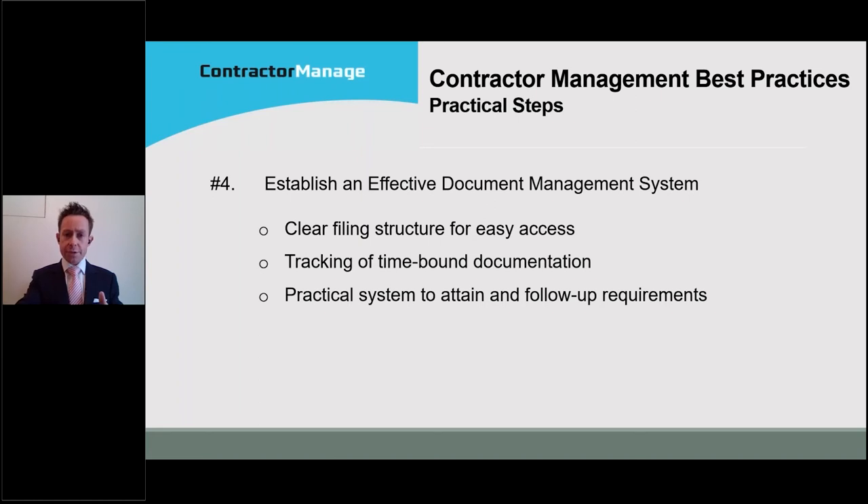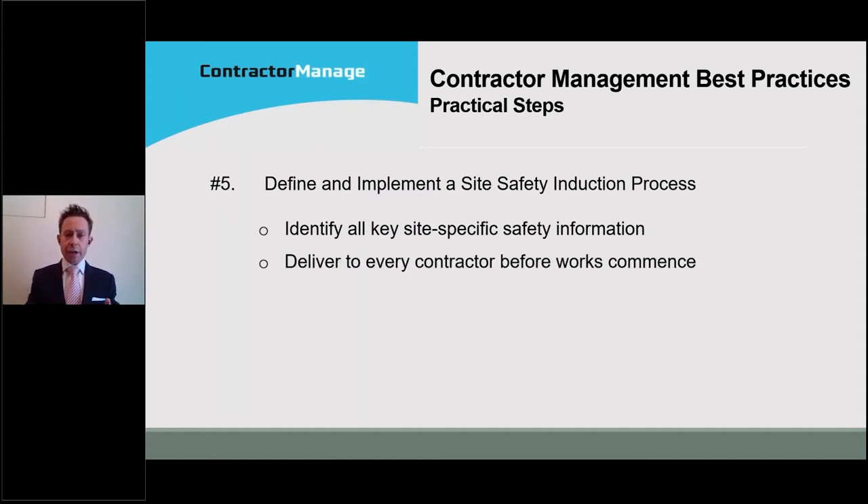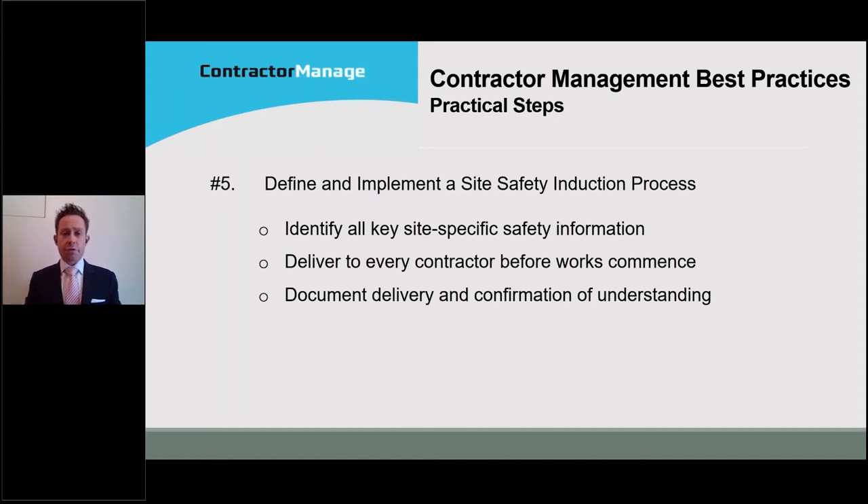Once you've got that system set up, the next step before any work commences is developing and delivering site safety induction. The key steps are identifying key site-specific safety information and delivering that to every contractor individual before they conduct any work at your golf club, then documenting that it has been delivered and confirming the key points were understood. In conversations with regulators recently, some of the most important safety information can be around new hazards. For example, if you had an excavation conducted yesterday, any induction from today onwards should advise new contractors of those additional temporary hazards.